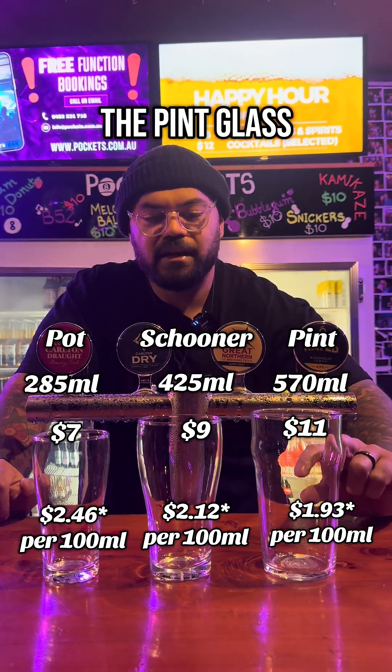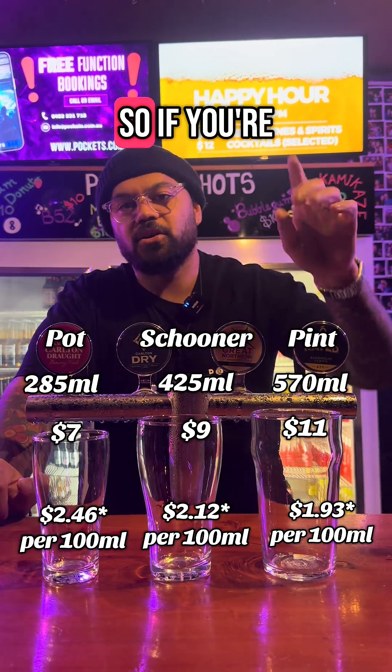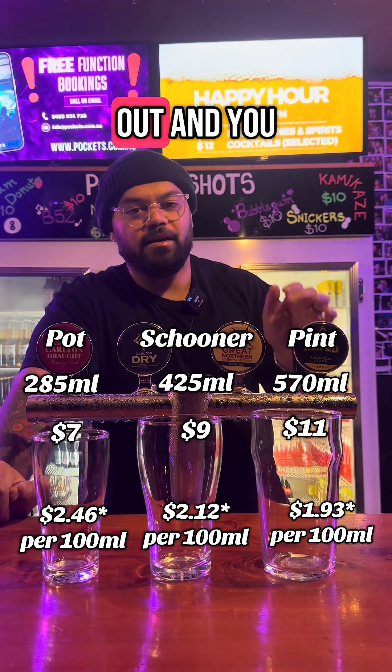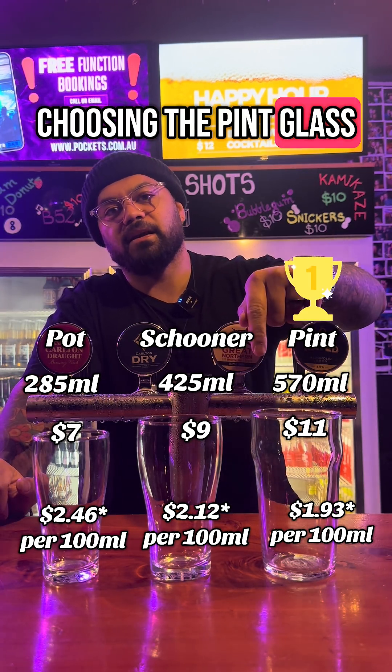The pint glass is 50 cents cheaper than the pot glass per hundred mils. So if you're on a night out and you want bang for buck, I would be choosing the pint glass.